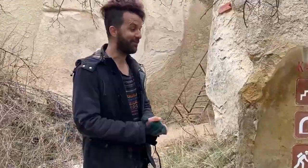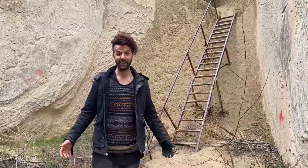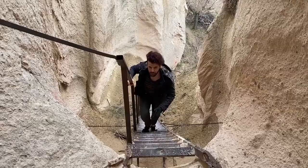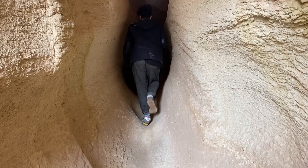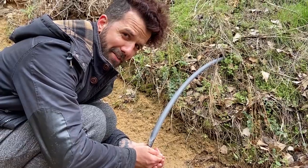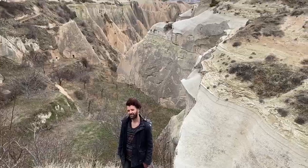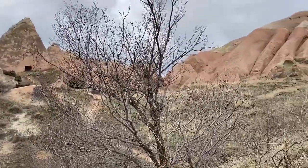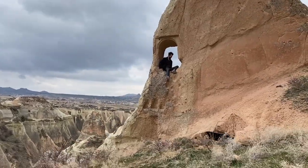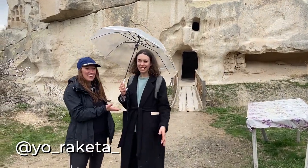This hike just keeps getting more and more adventurous — definitely didn't expect to run into this here. It seems that you go up these stairs and through a tunnel that's like 86 meters, so let's do it. Behind us is the Column Church, and on the way we made a new friend, Alona, from Russia.